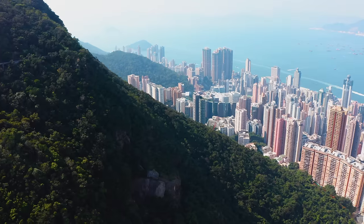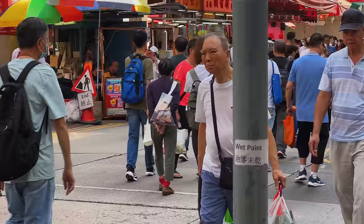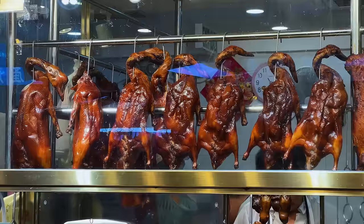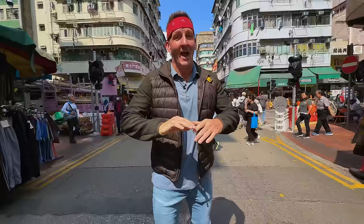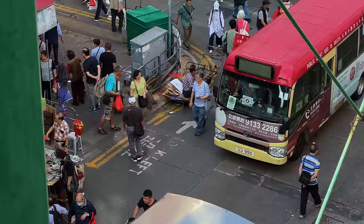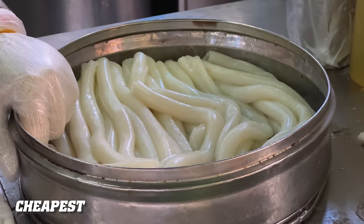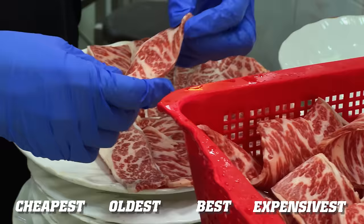In this video, we've traveled all the way to Hong Kong to take on this city's most extreme noodles. Hong Kong is a city of over 7 million people, and the food here is highly influenced by Cantonese cooking — in fact, it is Cantonese food, and that includes the noodle. Today we're going on the ultimate Hong Kong noodle tour: we'll be trying Hong Kong's cheapest noodle, oldest noodle, best noodle, and finally Hong Kong's most expensive noodle.